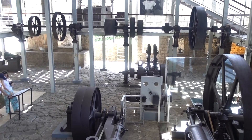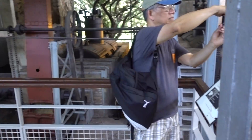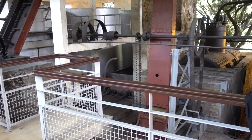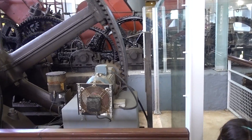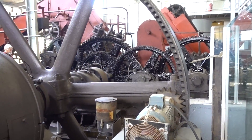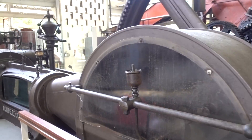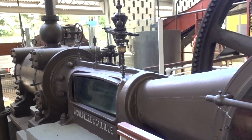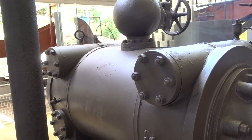We're here at the Habitation Clément, in the old distillery. This is where you have all the old machines that were used to make rum. This is scary. It's okay, Kai.